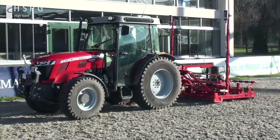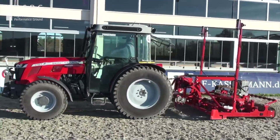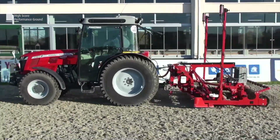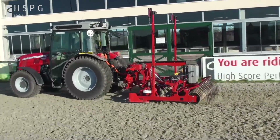The Smart Riding Arena Leveler is laser controlled. Thanks to the advanced technique, the height regulation of the grading plate works without any manual intervention from the driver.